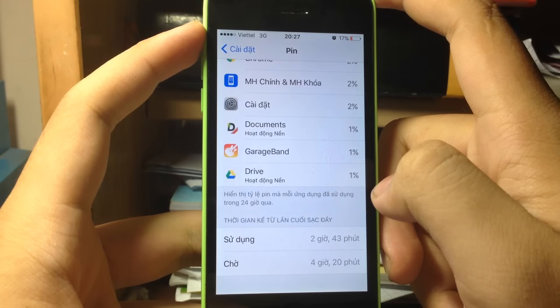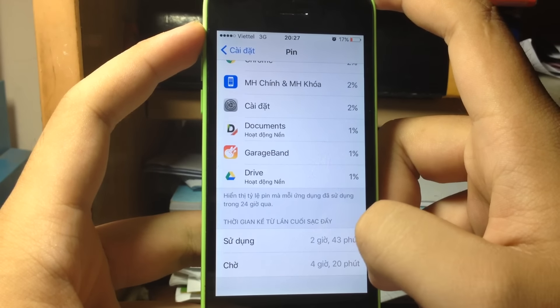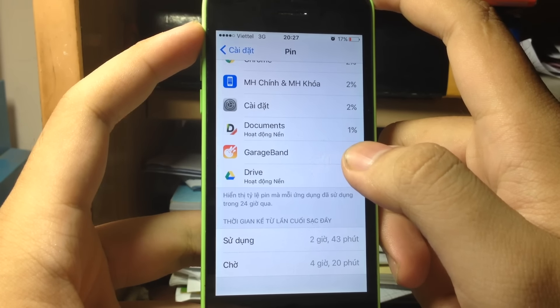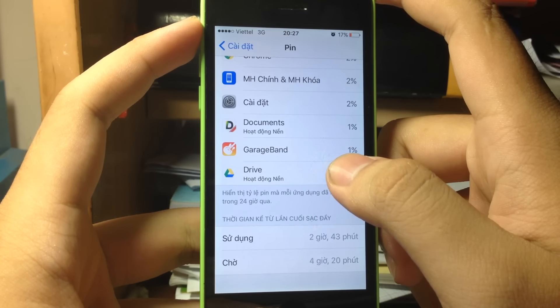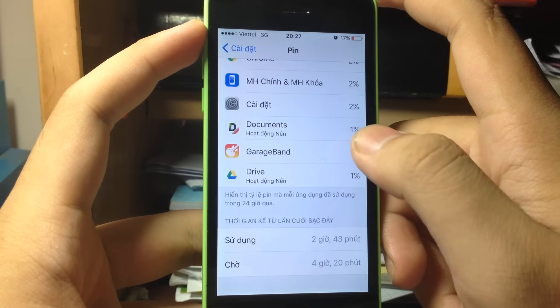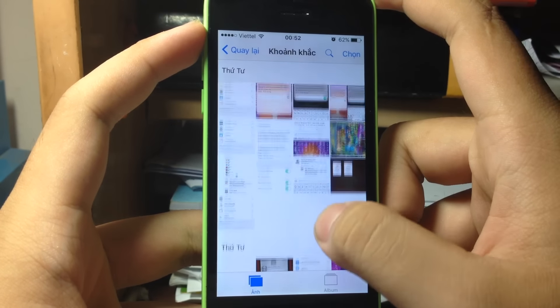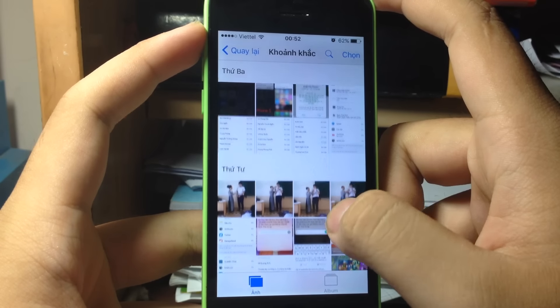Going back to another record: 2 hours 43 minutes of usage and 4 hours standby at 17% battery. That session I used 3G and personal hotspot for a very long time, which drained a lot of battery.